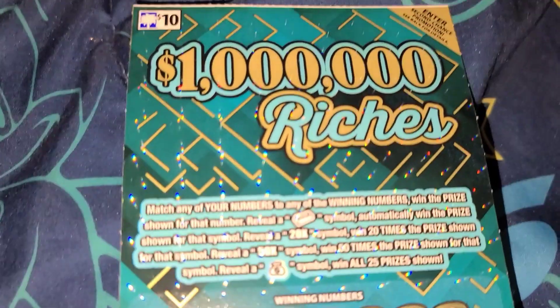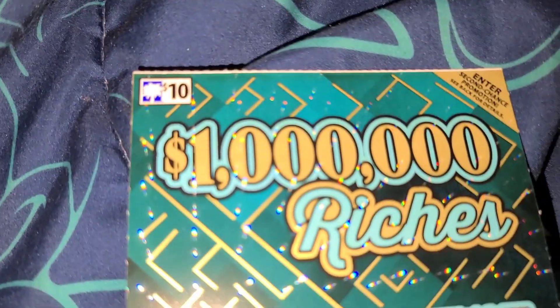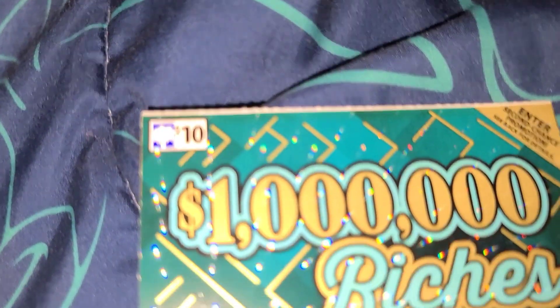All right, YouTube. I have a one million dollar riches scratch off from the South Carolina lottery, and it's a $10 ticket. This is ticket number 50, and let's go ahead and see if we win.